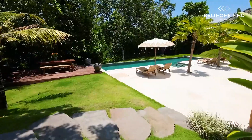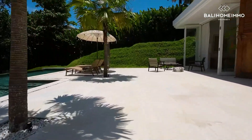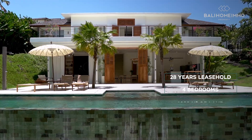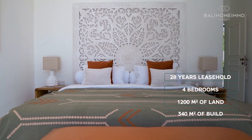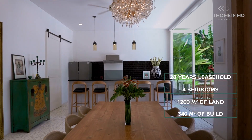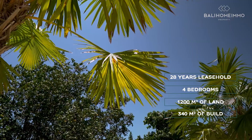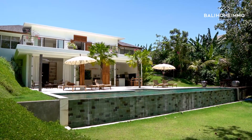Located in the serene neighborhood of Canggu, this villa has 1,200 square meters of land and 320 square meters of building space on a two-story layout. It has four ensuite bedrooms, a seamless living and dining area, and an ample swimming pool. This fully furnished villa has a 28-year leasehold period, making it a perfect place to invest or live in.